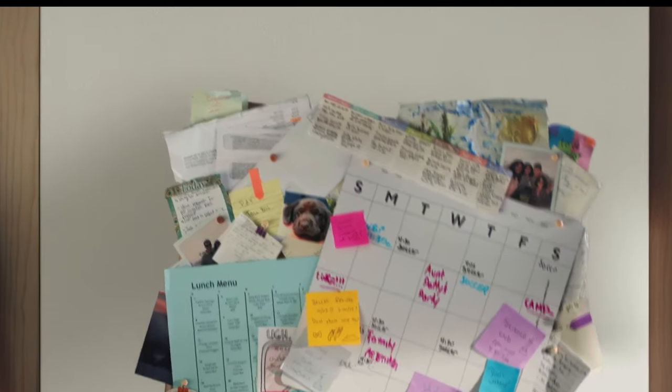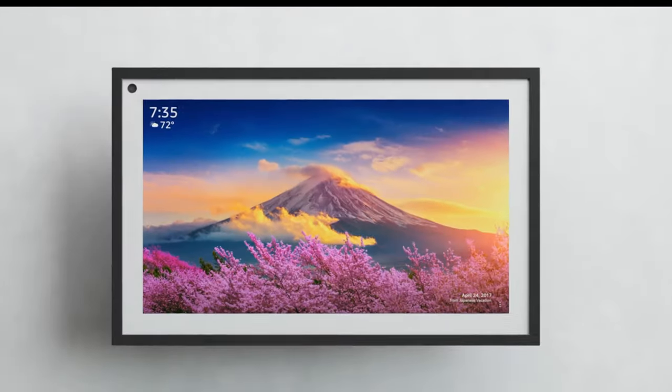If you want to check out my favorite kitchen companion, the Echo Show 15, I also did a review on that which you can check out here. Thanks for watching and I'll see you in the next one.